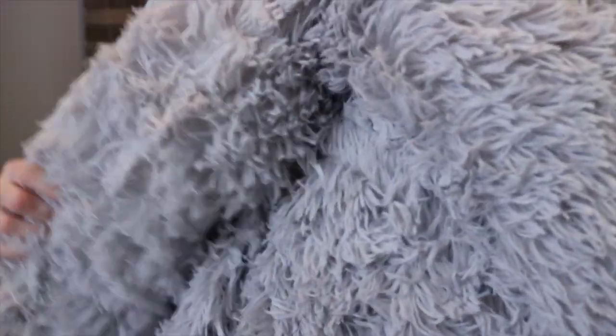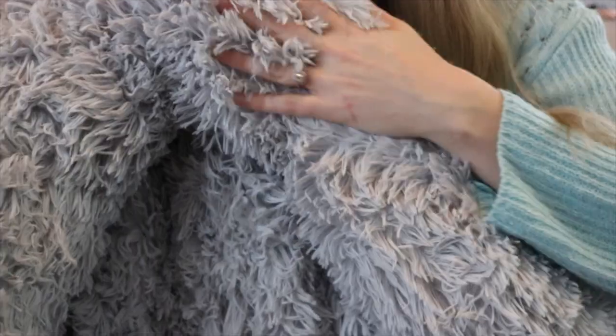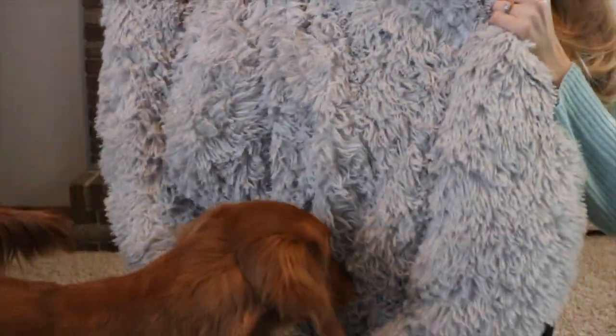This looks incredibly soft. I don't know if the camera is picking it up but look how fluffy this is. This feels amazing — it reminds me of just like a big puffy fluffy jacket, and it is huge.